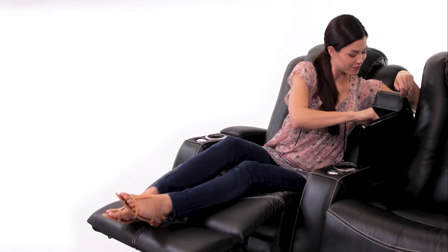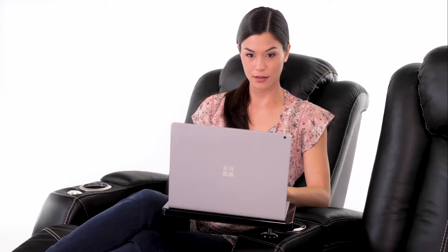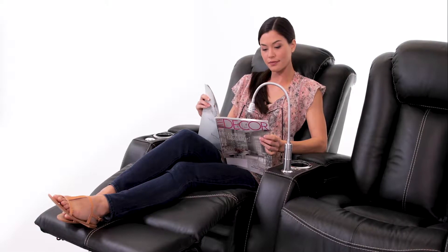Each armrest flips open to reveal a hidden storage compartment, leaving your essential items hidden from sight. Experience endless utility with the included 360-degree swivel tray, or the optional phone holder, tablet holder, reading light, or wine glass caddy.